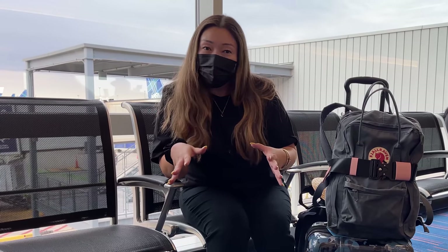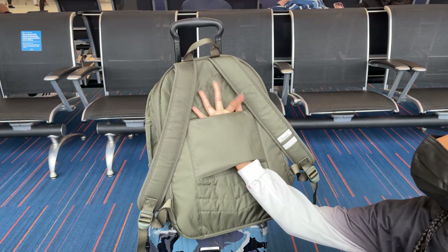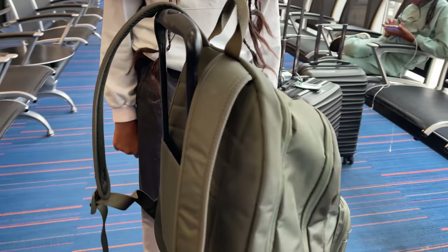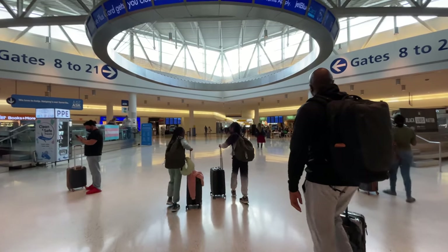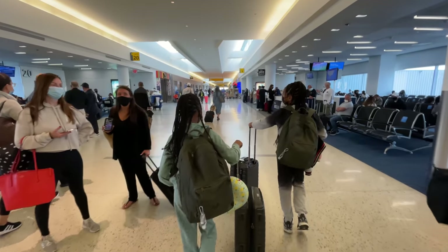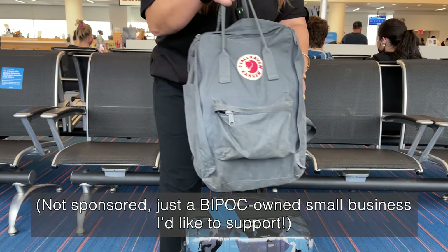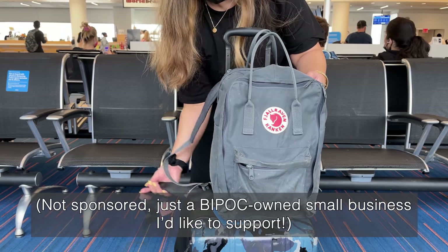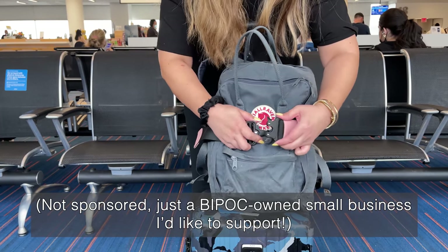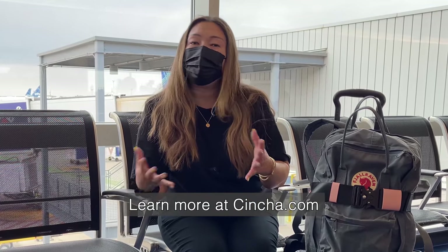Here's a quick travel hack. If you're in the market for a new book bag to use as your personal item for flying, look for one that has a trolley sleeve, because this allows you to loop it onto the handles of your suitcase, which makes it so much easier — especially when you have airport connections and have to walk long distances between gates when traveling with kids. If your book bag doesn't have a trolley sleeve, a cool product I recently found is from a brand called Cincha. They made a belt that loops onto the handles of your carry-on so you can clip any kind of bag — a book bag, a tote bag, whatever — onto your suitcase.